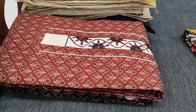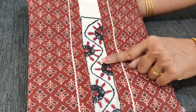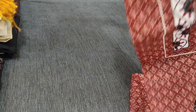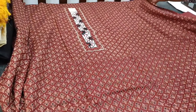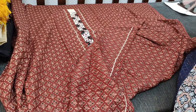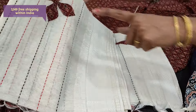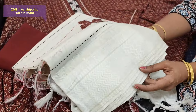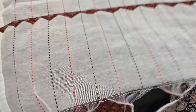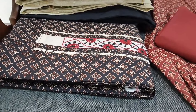Next we are going to see a beautiful ajrak block printed dress material, comfortable for office wear. On the yoke we have thread work with foil work as well. It's a pure soft cotton, block printed with simple lace work in the daman. The same kind of print comes at the back. Lining is optional — the fabric is not transparent. We have a matching cotton bottom in maroon color and dupatta with applique work and kantha stitches all over with thread-woven soft borders. Cost of the set is 1249. We have two colors — one in maroon, the other in black.